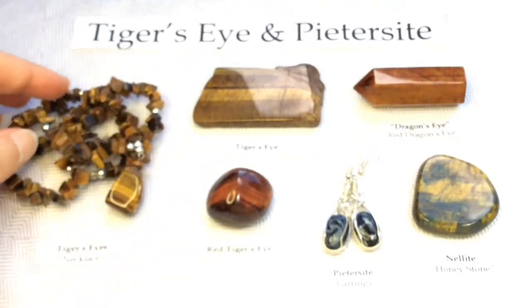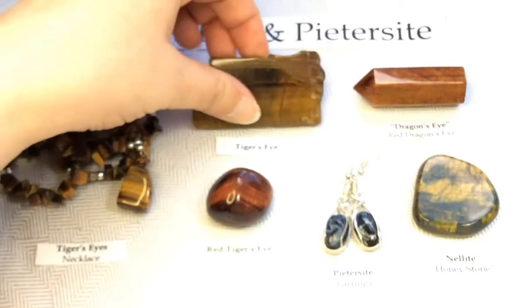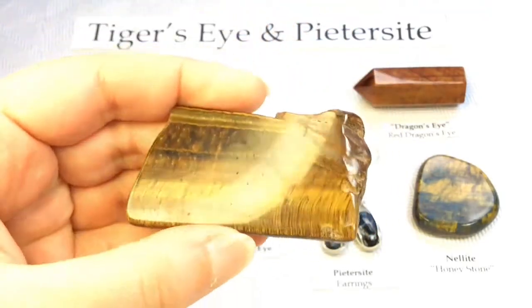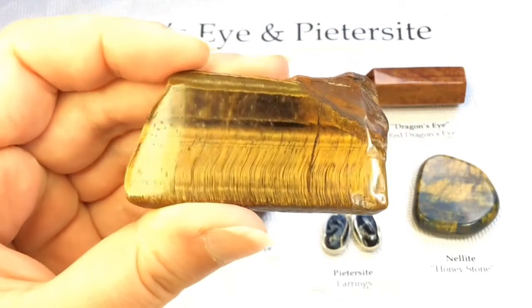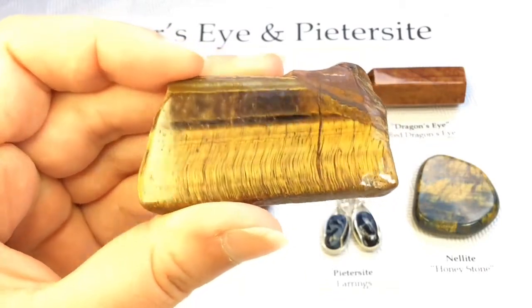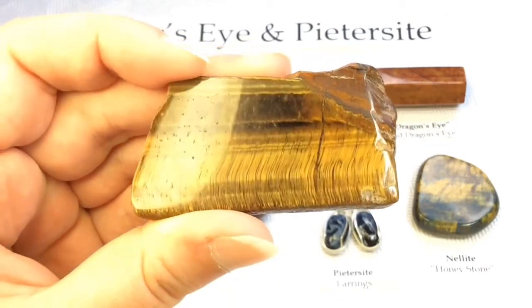All of my specimens have been polished and shaped — none of them are in raw form — but I think this slab really does show off that fibrous structure inside the tiger's eye.